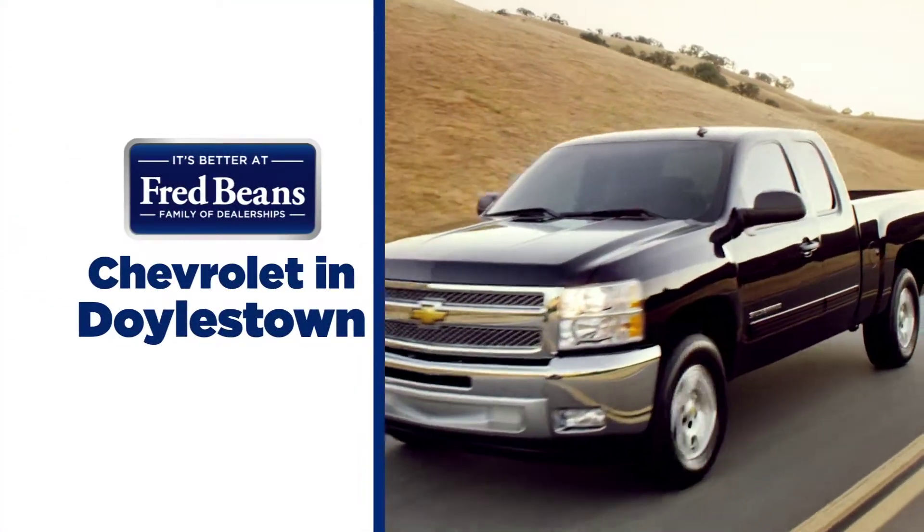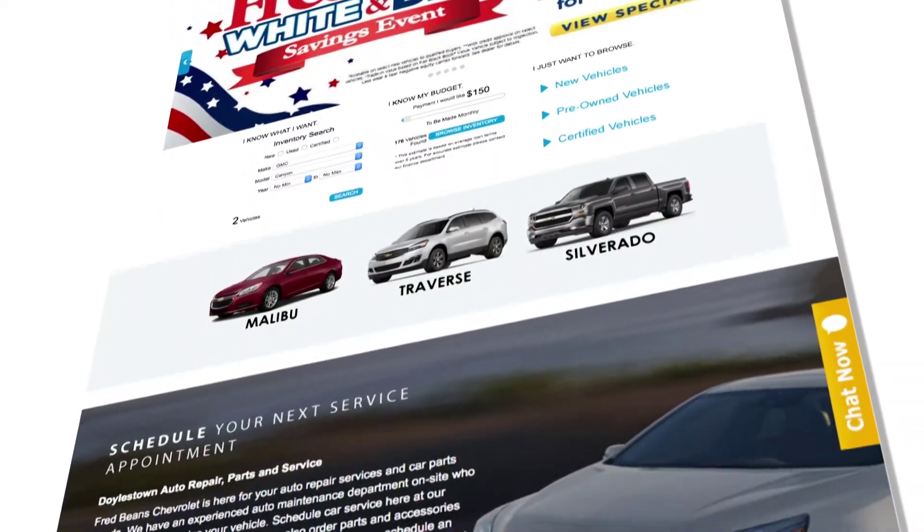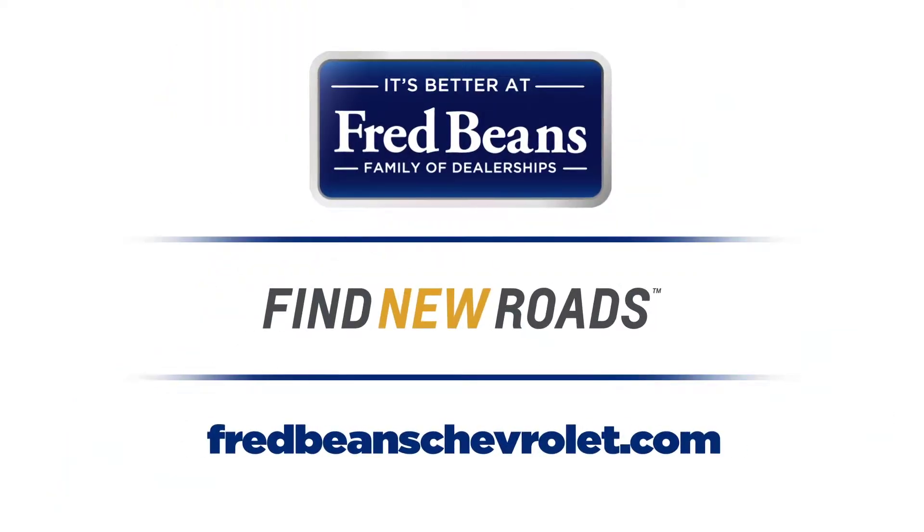See why it's better at Fred Bean's Chevrolet in Doylestown. Online at fredbeanschevrolet.com. Oh yeah, it keeps getting better.